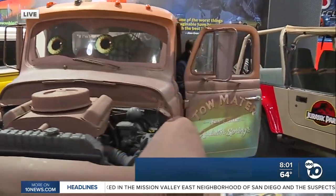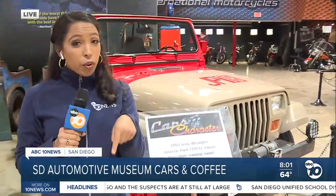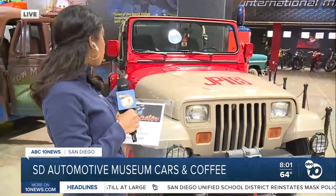We're at the San Diego Automotive Museum. This is part of their Cars with Character exhibit that they just rolled out, and you can see it at a discounted rate until 10 o'clock this morning. So if you're watching, it's time to get the kids in the car to check these out. They have cars here from Jurassic Park, and they even have the Mystery Machine over here.